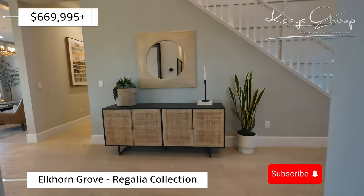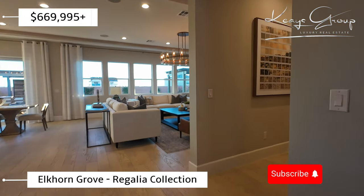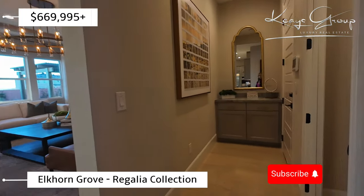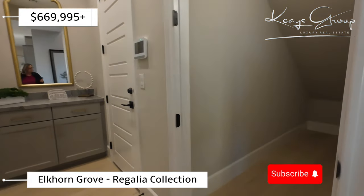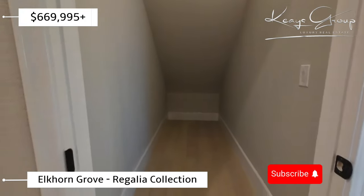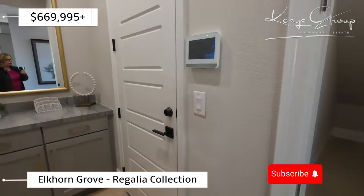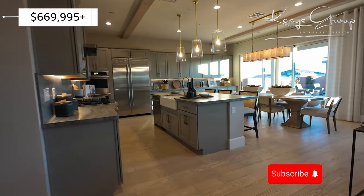This is a half bath with a little bit of linen space — great if you like to entertain, to store party supplies. Over here we have another closet or storage space. Loving the storage space. This is the garage entry, so you'd walk your groceries right over here.